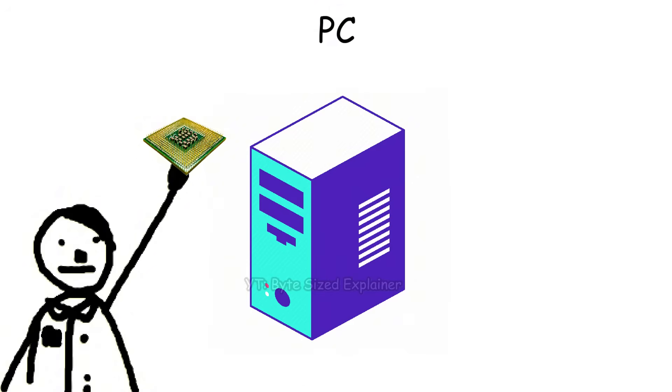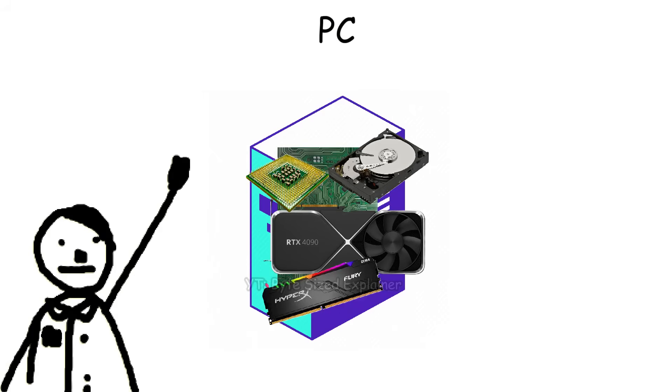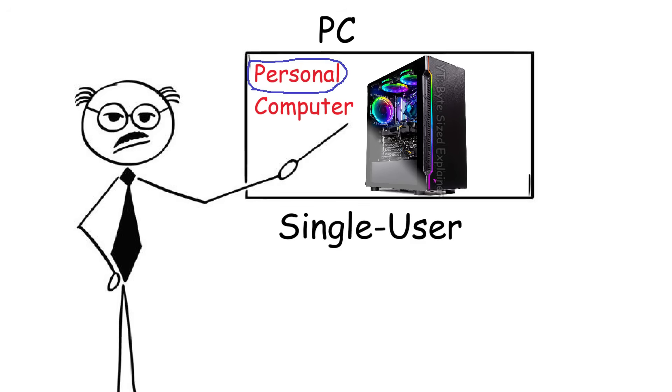In terms of components, a PC also comes with parts like a motherboard, RAM, storage, a graphics card, and other components too. Put together, these let you handle everyday things like playing games, browsing the web, or writing documents. And since it's called a personal computer, it is meant to be used by just one person at a time.